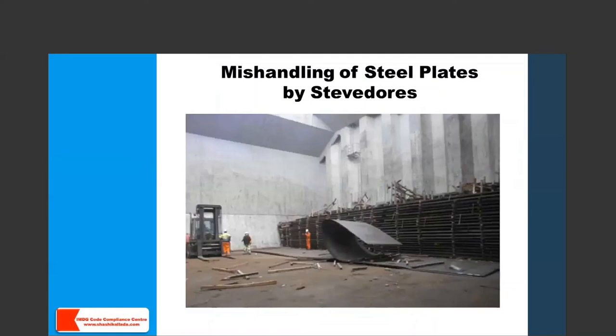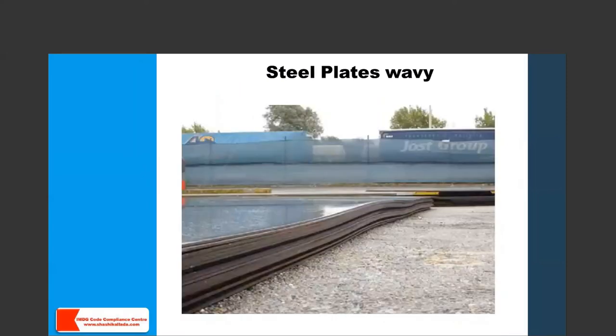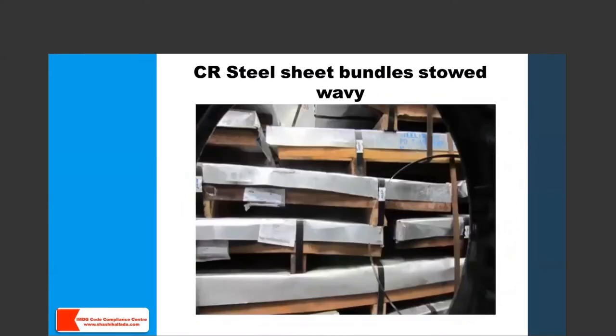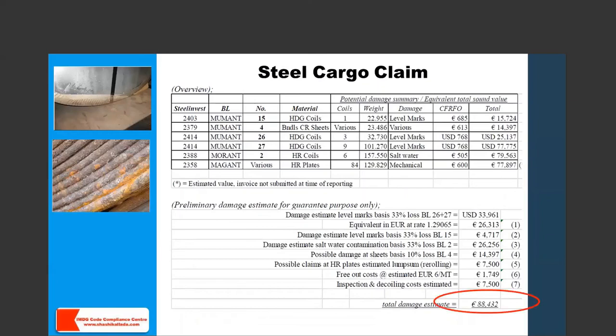Gear handling marks will be noted at the discharge port. Steel plates are sometimes wavy at the discharge port because they were already wavy when loaded — after 30 days at sea, they are permanently deformed and result in a claim. Steel sheet bundles similarly arrive wavy if loaded wavy. The actual claim example shown includes water level marks on coils, salt water damage to hot rolled coils, and mechanical damage to plates, with a total bill including GST of 88,432 euros.